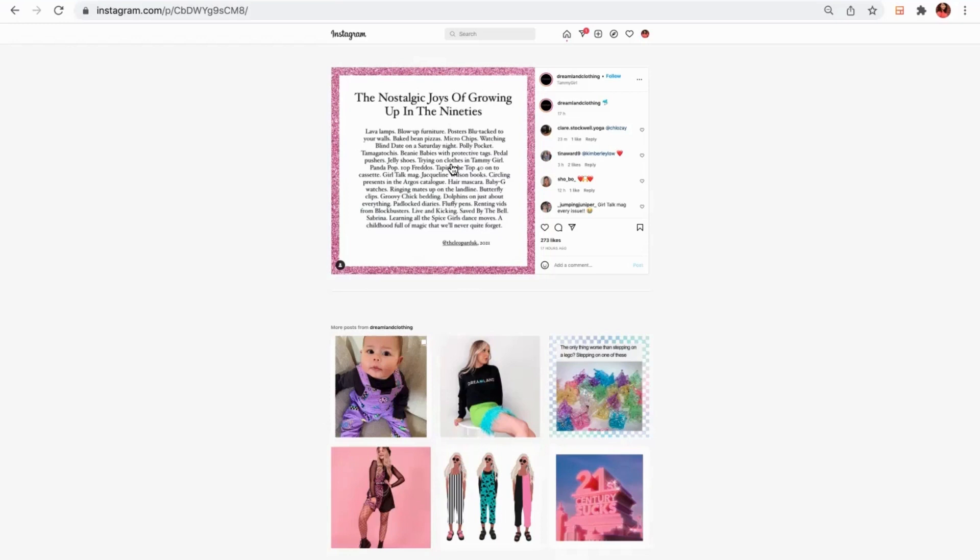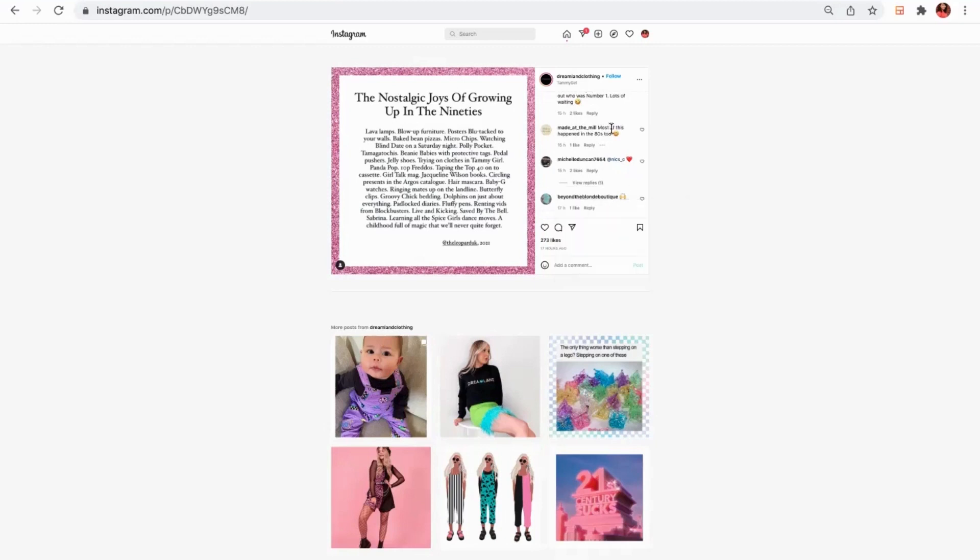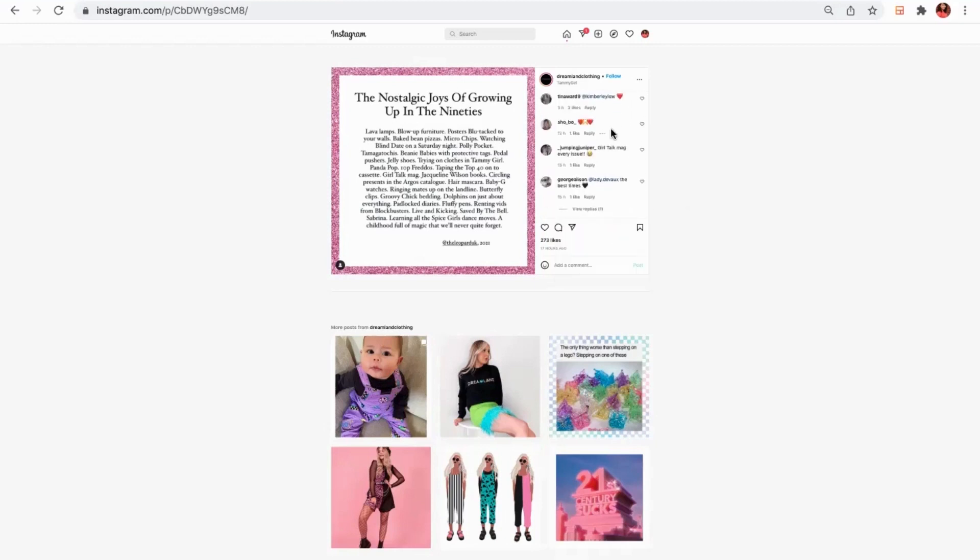That is the epitome of excellent social content — as you can see here, people have tagged in their friends. It's made somebody have a real chat in the comments, most of it happened in the 80s too, people are saying. Even other boutiques are enjoying and commenting on it, with other businesses supporting it as well.